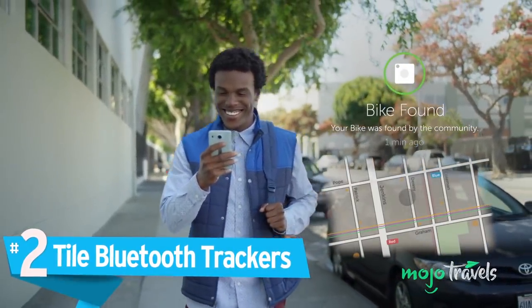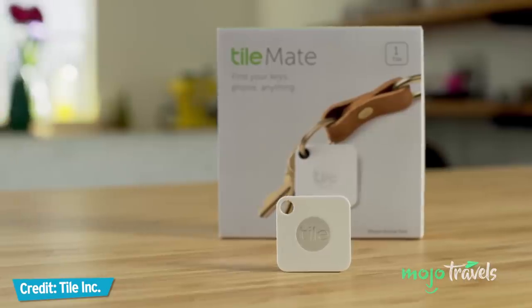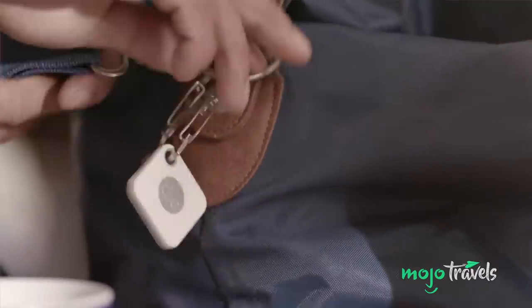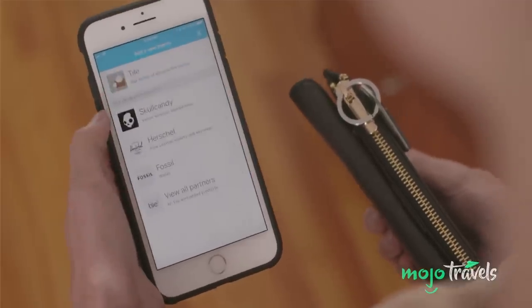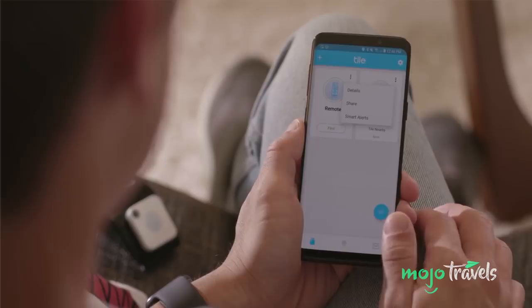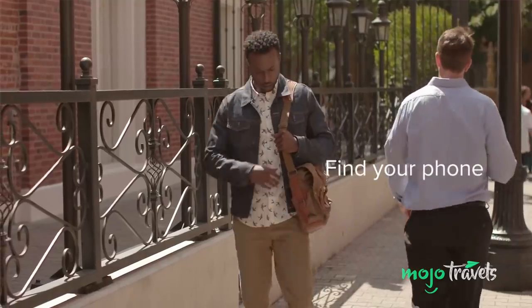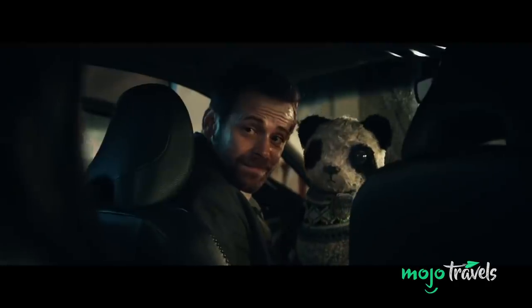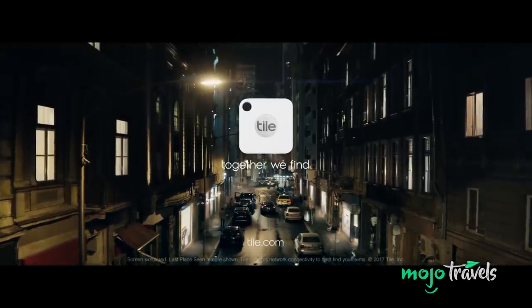Number 2: Tile Bluetooth Trackers. Where would we be without our Tiles? This wonderful little piece of technology has been helping us locate our misplaced keys, wallets, and phones for the past few years. And for the forgetful and absent-minded among us, we kind of wonder how we ever lived without it. The concept is simple: Tiles are little Bluetooth trackers that ring when activated using the app on your phone, with their location displayed on the map. If you lose your phone, the Tile can be used to make your phone ring — yes, even when it's on silent. The range is limited to 100 to 300 feet depending on the model, but if a Tile and the item it's attached to are further away than that, the community function can piggyback on other Tile users to ping its location for you.